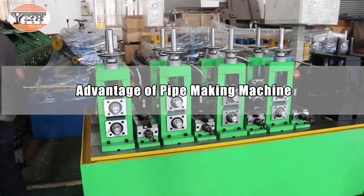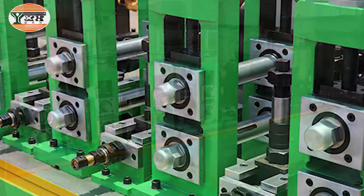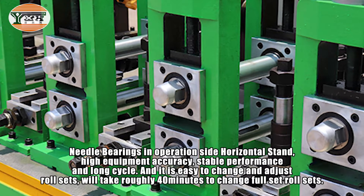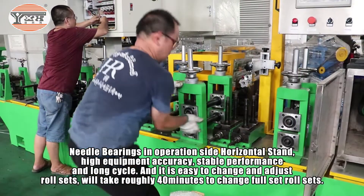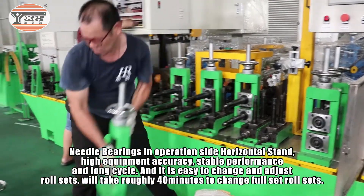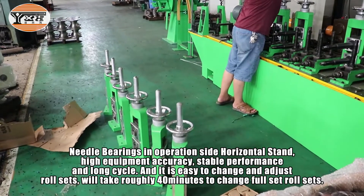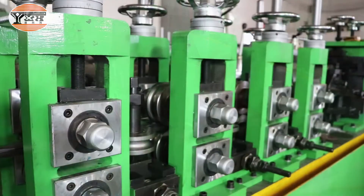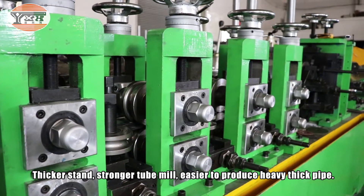Advantages of the pipe making machine: needle bearings on the operation side horizontal stand ensure high equipment accuracy, stable performance, and long service cycle. It is easy to change roll sets — it takes roughly 40 minutes to change a full set. A thicker stand provides a stronger tube mill, making it easier to produce heavy thick pipe.